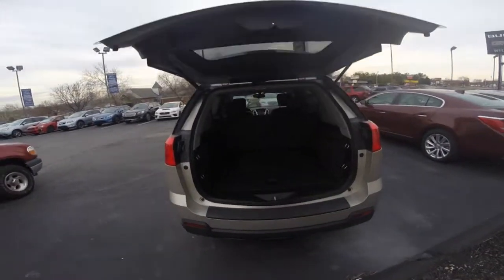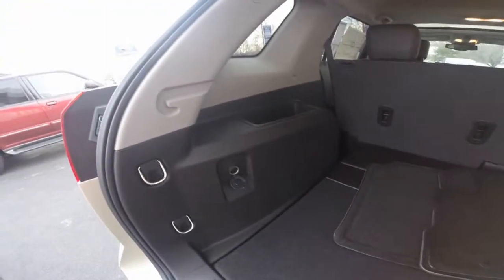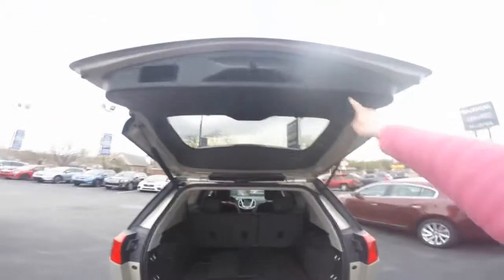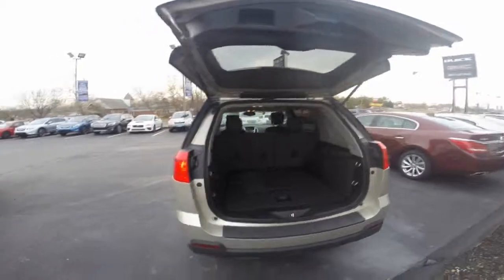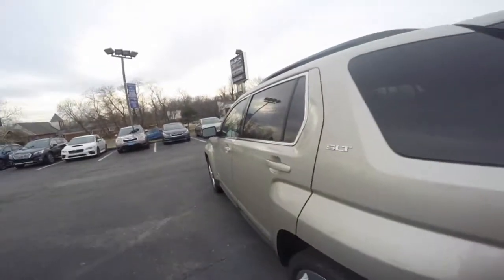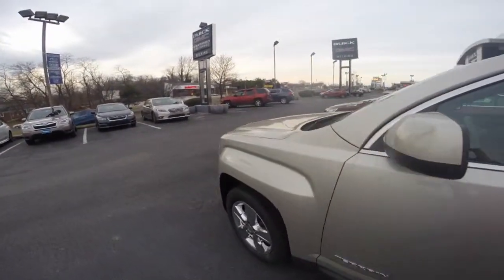A rear power lift gate with plenty of cargo space behind the second row of seating, with a 12-volt charger in the rear for any traveling and cargo needs. At the push of a button, the lift gate will lower. This specific model is the SLT-1 in all-wheel drive in the champagne silver color.